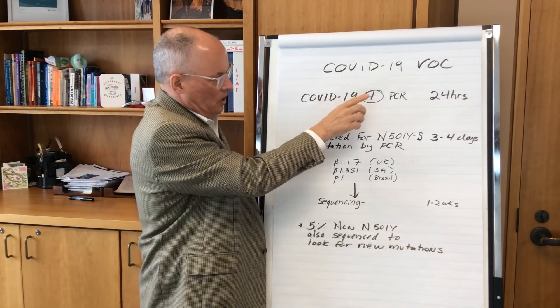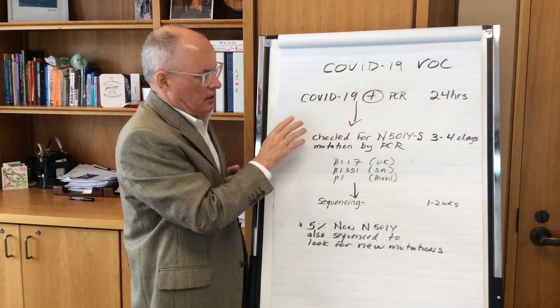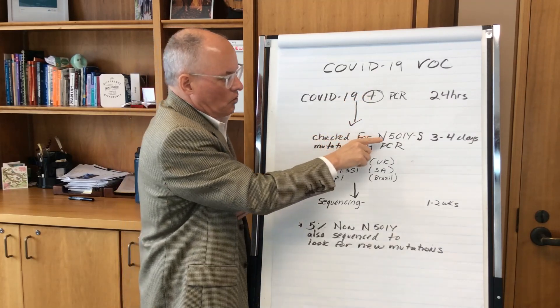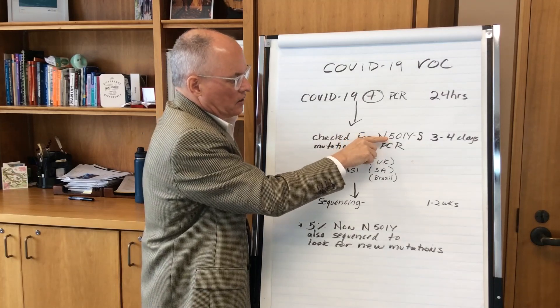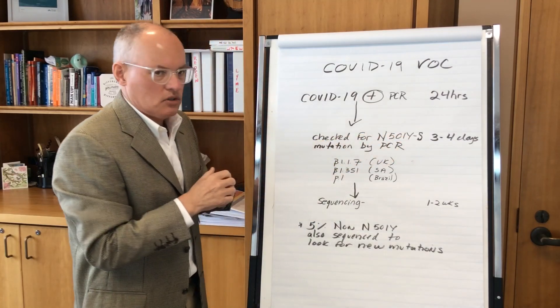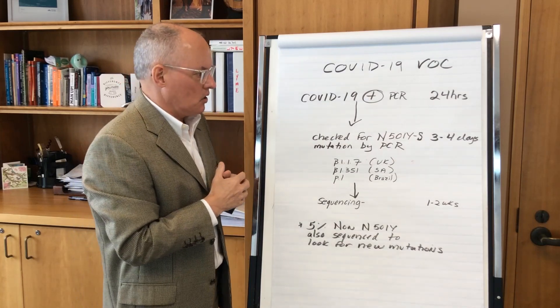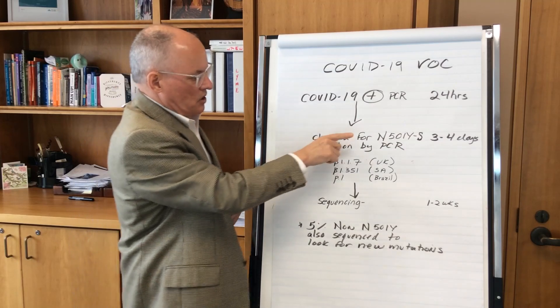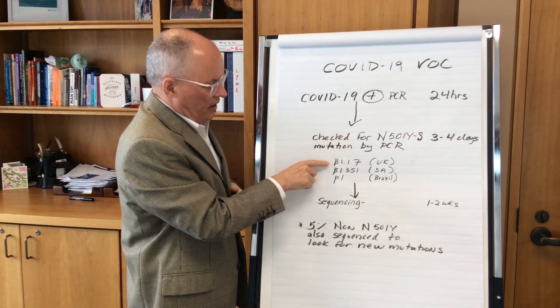Next, if it's a positive sample, it will be sent to the Public Health Ontario lab where they will look for a mutation called the N501Y mutation, which is on the spike protein of the COVID-19 virus. This mutation is found in all of these variants of concern.